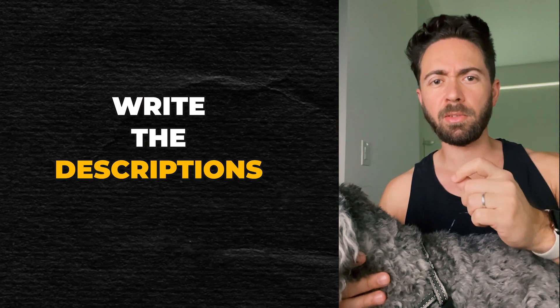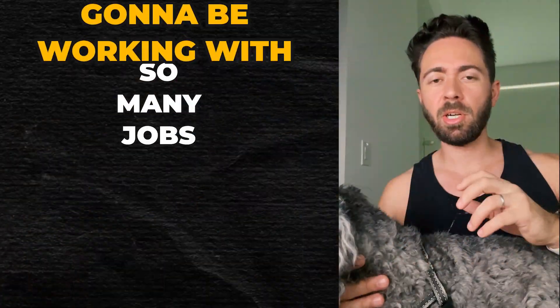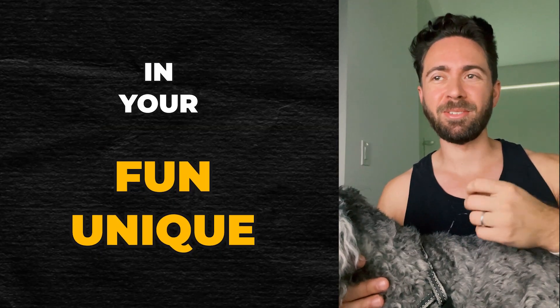One, write a description that's very telling of what the person's going to be doing and who they're going to be working with. So many jobs on there are so generic and people are tired of the same old bullshit. So put something fun or unique in your description.